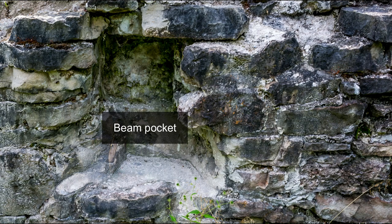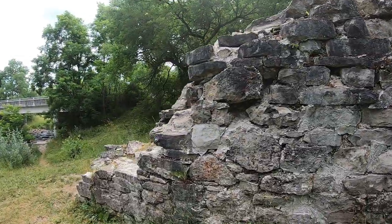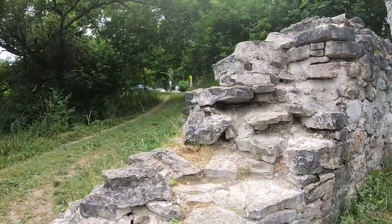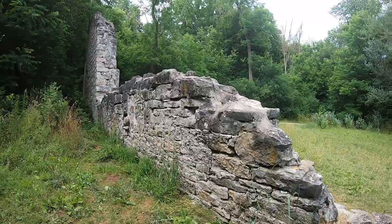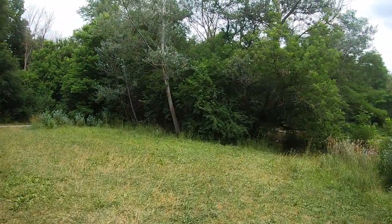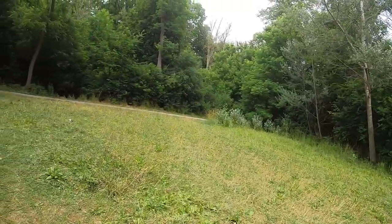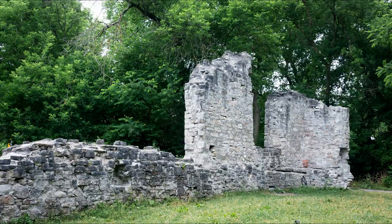These are the ruins of a grist mill where they would grind down grain into flour. At one time it was a four-story building, and it was built by Adam Ferry, the founder of Dune Village in 1839. Apparently he had tried to get the water rights to build a grist mill in Preston, but was unable to, so he came here.